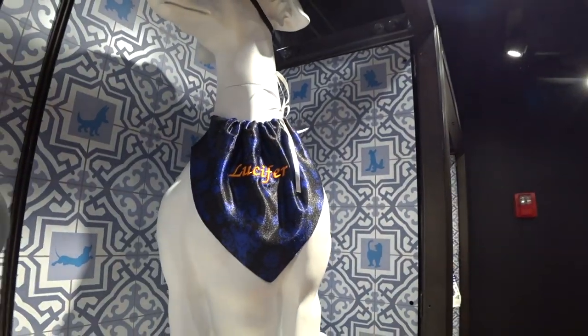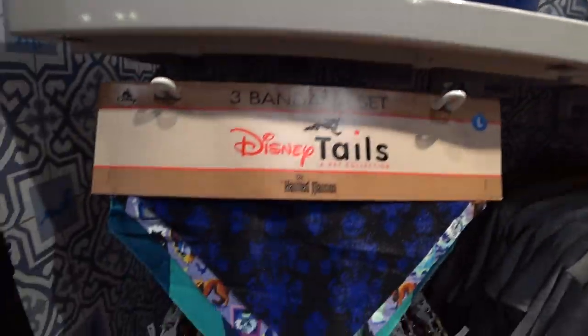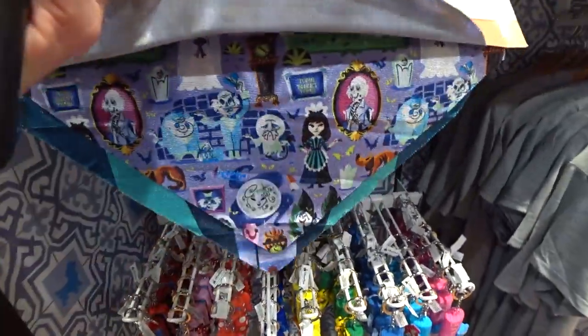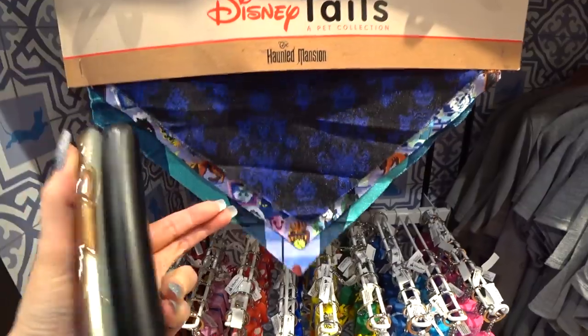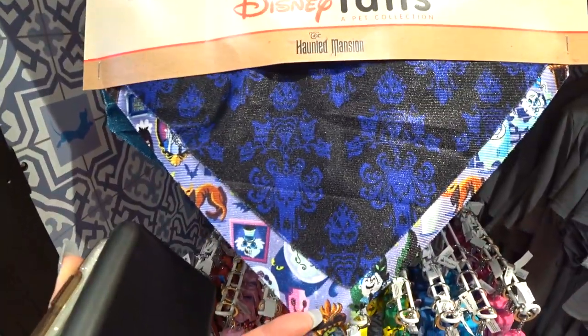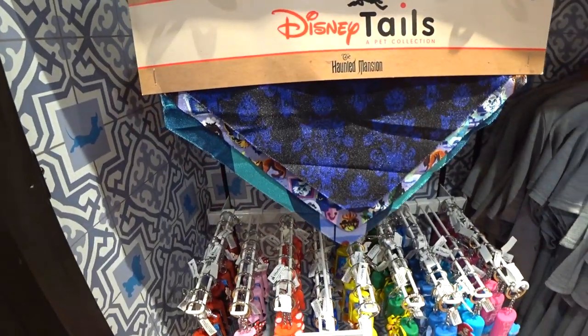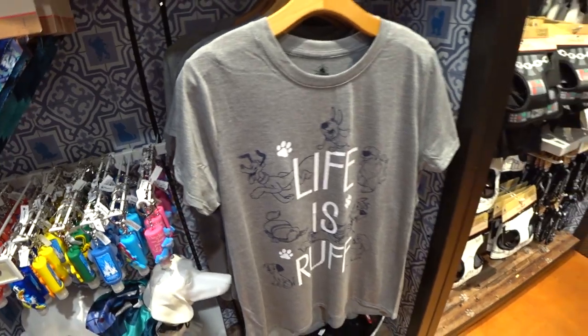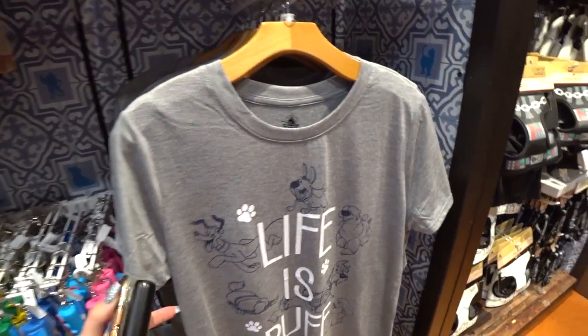They can personalize it. This actually makes me remember to tell you guys — you can purchase this stuff online from our friends at YourWDWStore.net. You can use coupon code EDSMagic for a free gift with purchase. They can personalize things for you. It is so awesome — so you can get any of this stuff online, just don't forget to use that coupon code. I put the link below to the store.